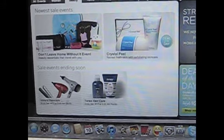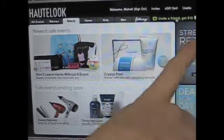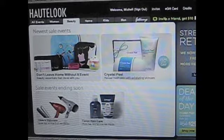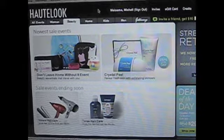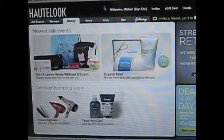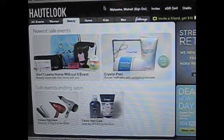So if you invite a friend — if you come sign up for this website and you invite a friend — you get a $10 credit to your account. I've never done that, but you'll get a $10 credit if you sign up with Hot Look and have a friend go and sign up with it as well.